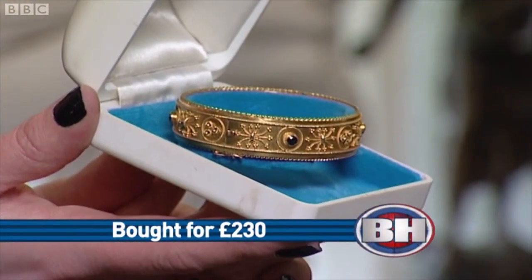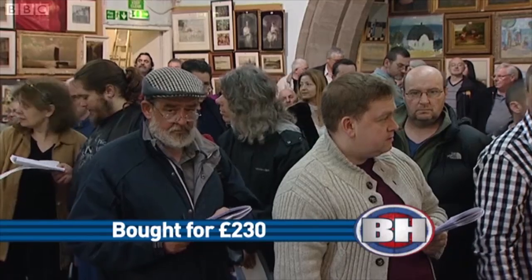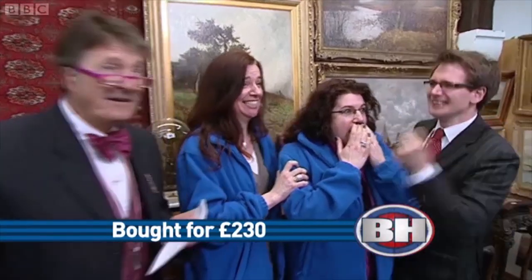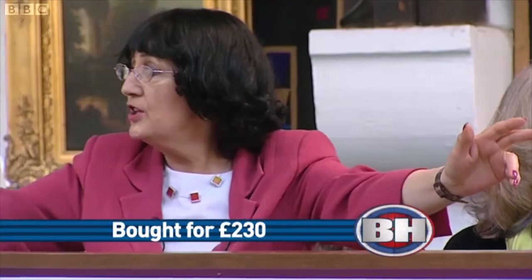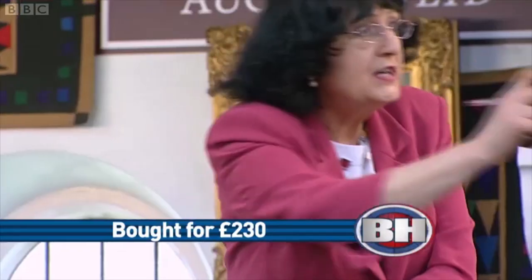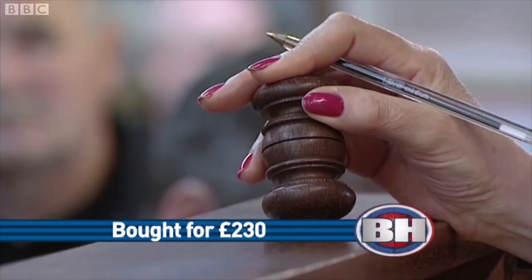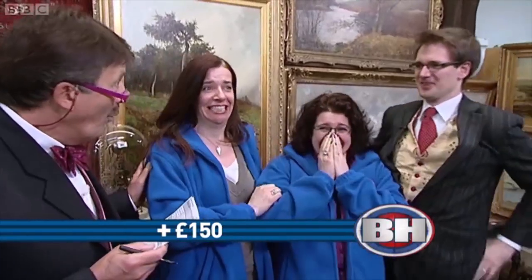I can start the bidding at £180. Bidding rises through £200, £220, £250, £280, £300, £320, £340, with the bid on the books at £350. It climbs further to £360, £370, £380 — all done at £380. That is plus £150 profit.